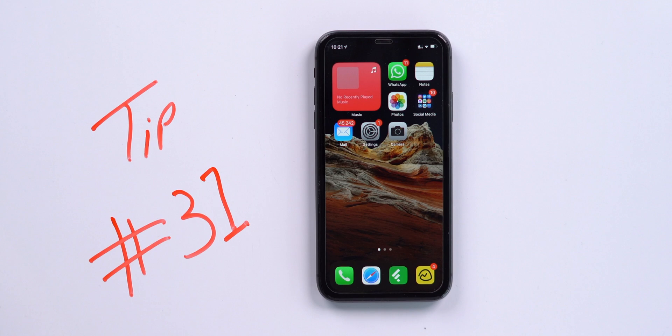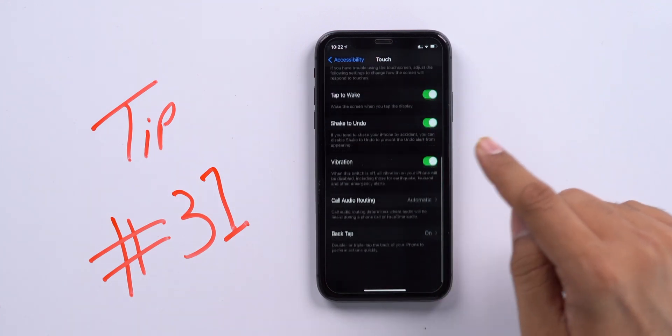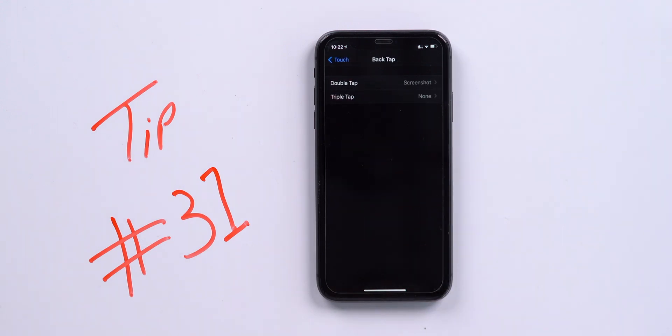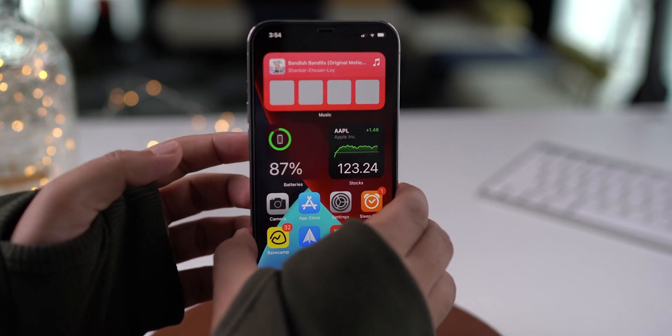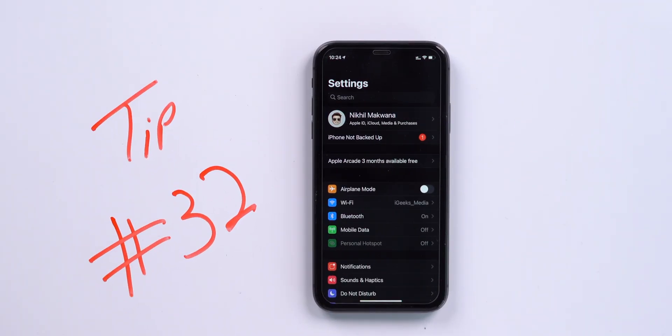All 30 tips covered — now here are 5 settings I use most frequently. Go to Settings > Accessibility > Touch, scroll down and tap 'Back Tap.' This popular iOS 14 feature lets you assign actions to a double tap or triple tap on the back of your iPhone from a list of options. With iOS 14, Apple has also given us the freedom to hide home screens and move apps to the App Library.